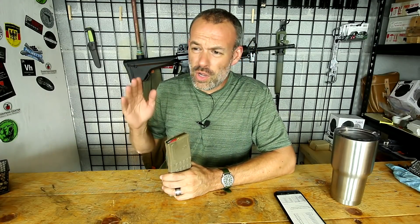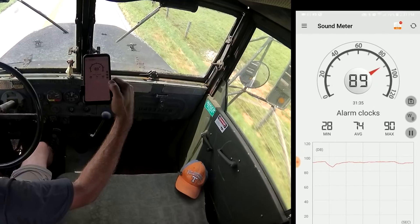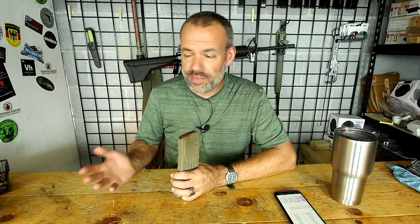The deuce and a half when it was tooling around town, whether the windows were up or down, was hitting somewhere between 85 and 90 decibels, which is pretty loud. But of course everything about the deuce and a half is outrageous, including the noise. So 85 to 90 around town — which means per OSHA standards, your hearing will not be damaged regardless of how much time you spend in that environment.